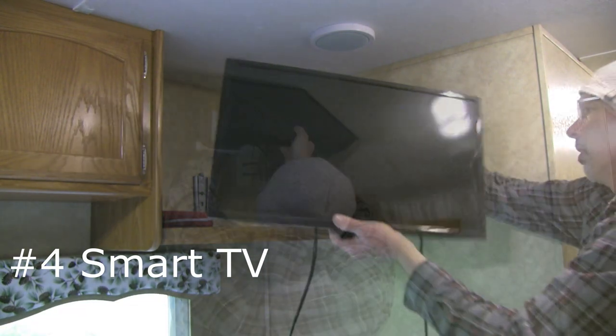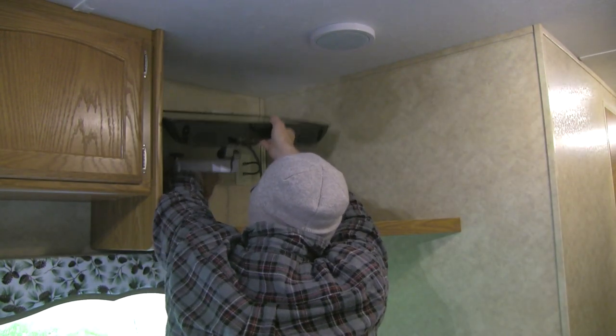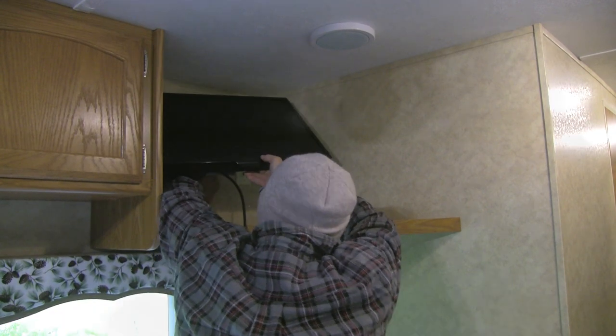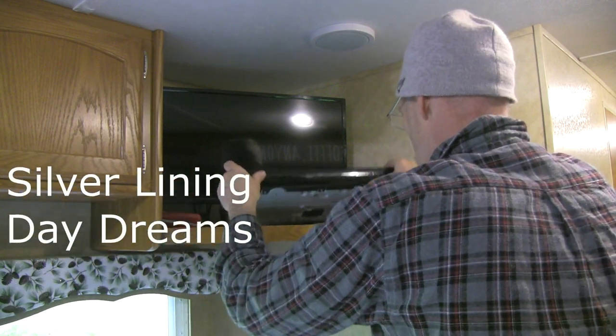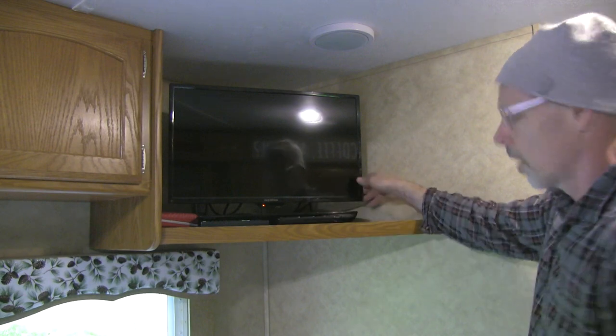We suggest having a smart TV with a DVD player, as your guests will appreciate it during rainy weather. You can get a set of two RV quick-release TV mounts on Amazon for about $45. Rather than purchasing a $200 to $300 vibration-proof RV TV, we chose to get a 24-inch smart TV at a big box store for $80, and we stow it on top of our queen bed when traveling.